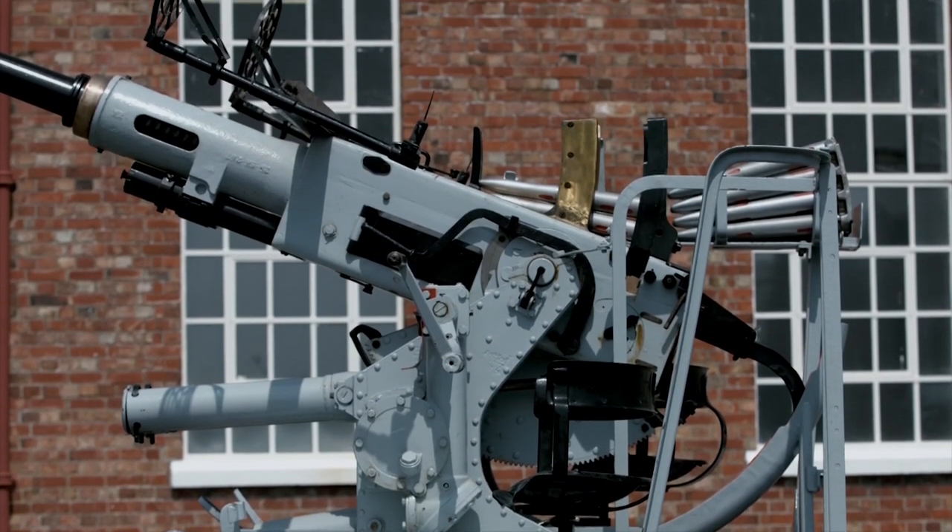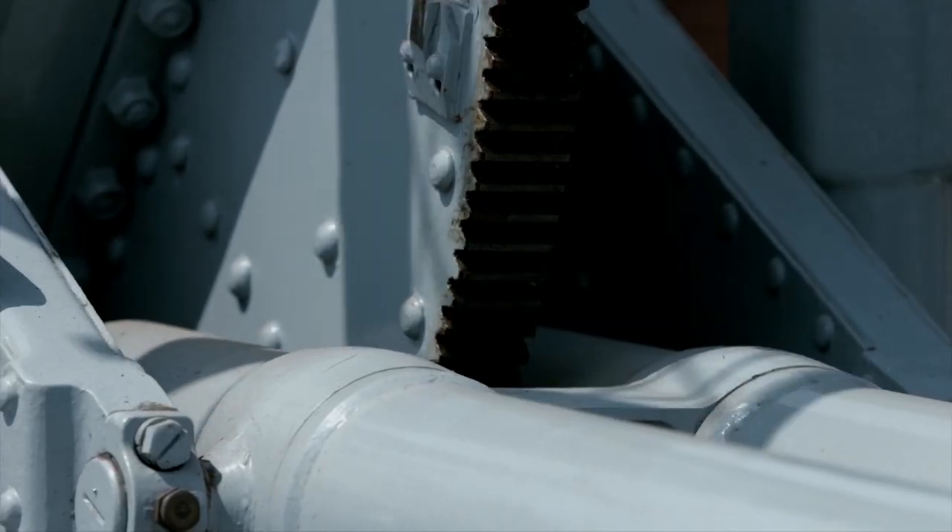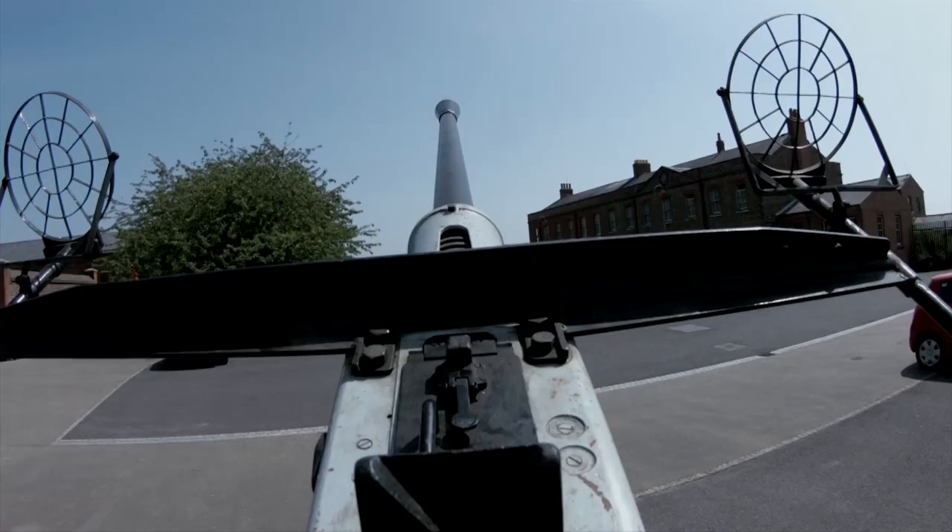It is estimated that this model of 40 mm automatic cannon shot down more airplanes than all other anti-aircraft guns put together.